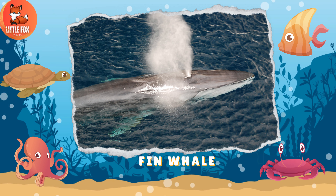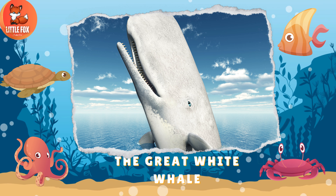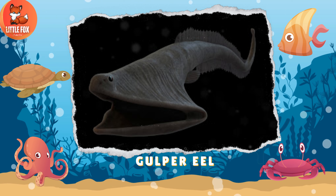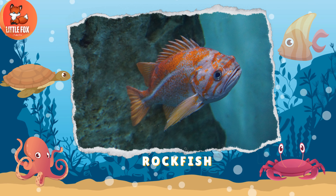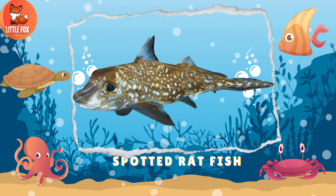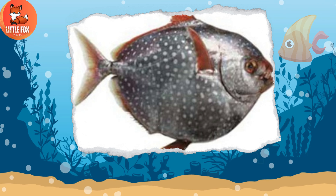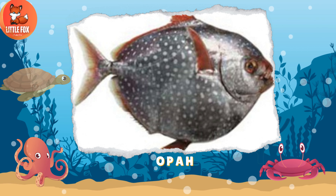Number 183: Fin Whale. Number 184: The Great White Whale. Number 185: Gulper Eel. Number 186: Rock Fish. Number 187: Spotted Ratfish. Number 188: Poor Beagle Shark. Number 189: Opah.